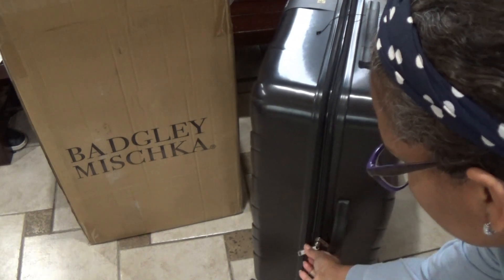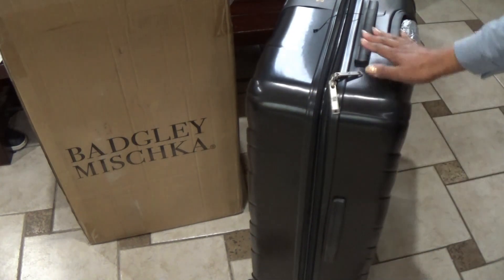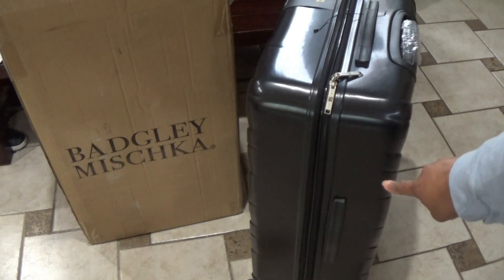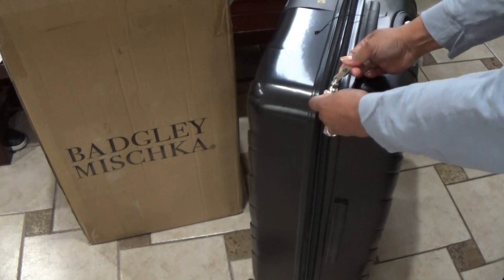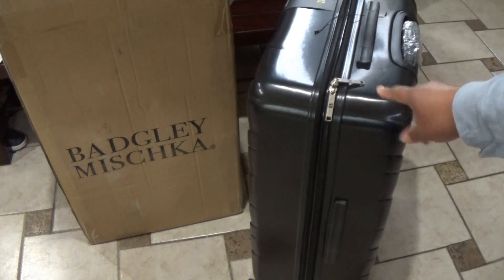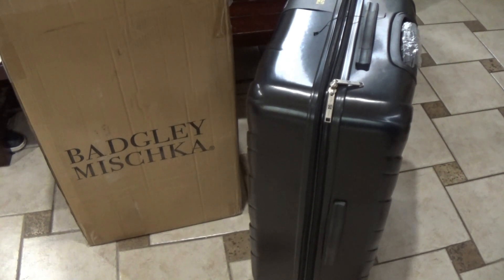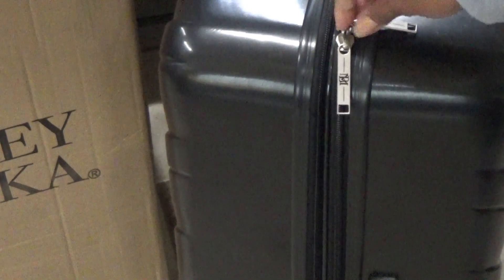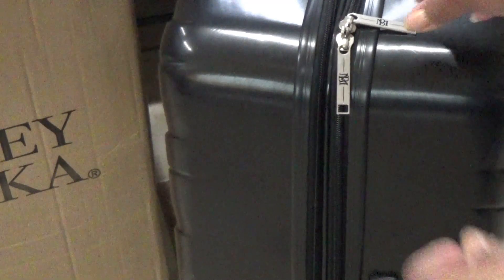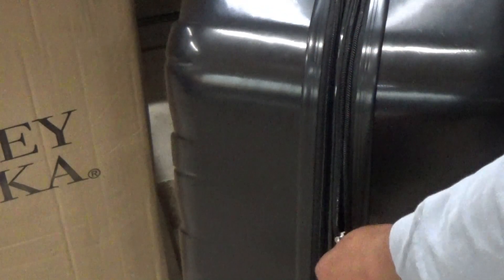These are the zippers. It does have handles on both the side and the top, which is nice. I was curious about this because it was hard to see in the pictures — the zipper loops do meet up. It has a set of loops and a set of loops, and they nestle in together so you can lock it. That was hard to tell from the pictures, so it's really good to know.